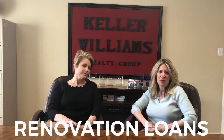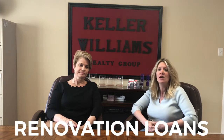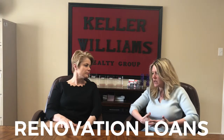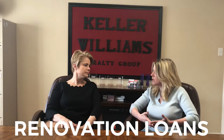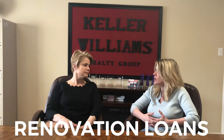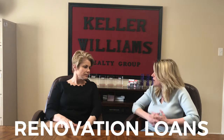Hey everybody, this is Shelby Miller and I'm with Keller Williams Realty Group. Today I have Teresa Stahlsteimer who is with Huntington Valley Bank. Teresa, thank you for coming out today. I was hoping you might be able to talk to everyone a little bit about the renovation loans you have available, in case someone is looking at a fixer-upper that isn't able to be the home of their dreams just yet, but with the help of a renovation loan could become that home. Can you talk a little bit about that?